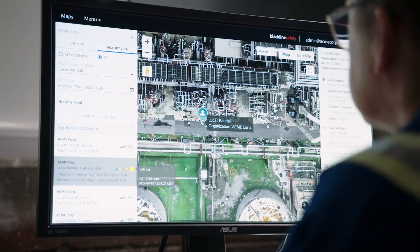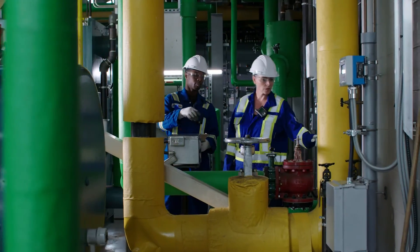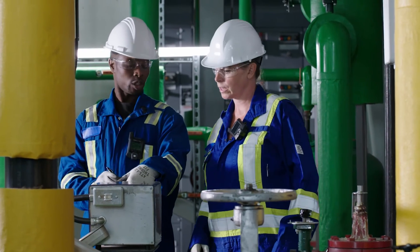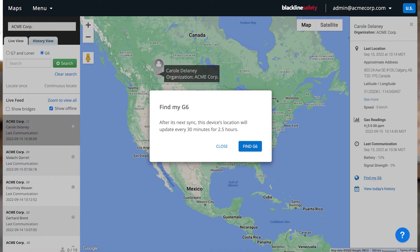Thanks to G6's integrated GPS location technology, you'll always know how to quickly locate both your people if they need help, and the devices themselves if they are misplaced through Blackline Live. On average, 20% of disposable single gas devices are lost, resulting in high replacement costs and operational churn. The G6 drastically reduces the number of lost devices with the Find My G6 feature and Blackline Live.